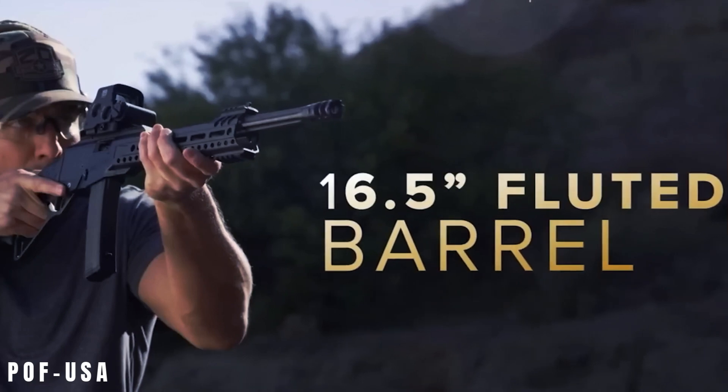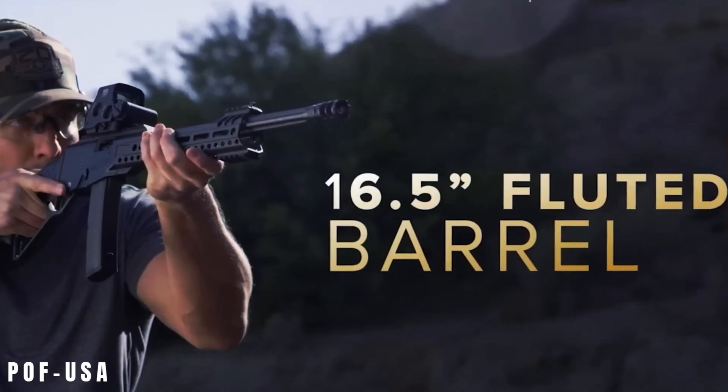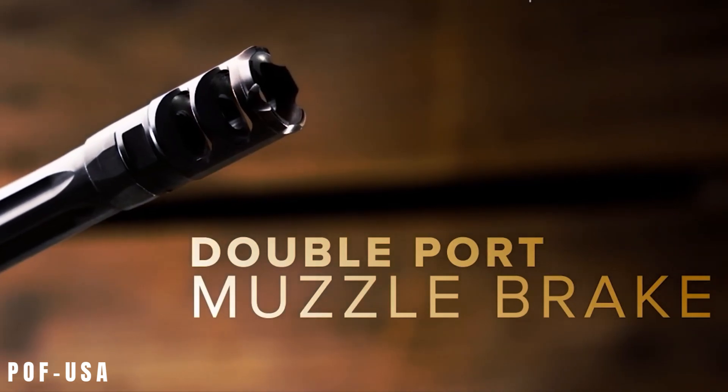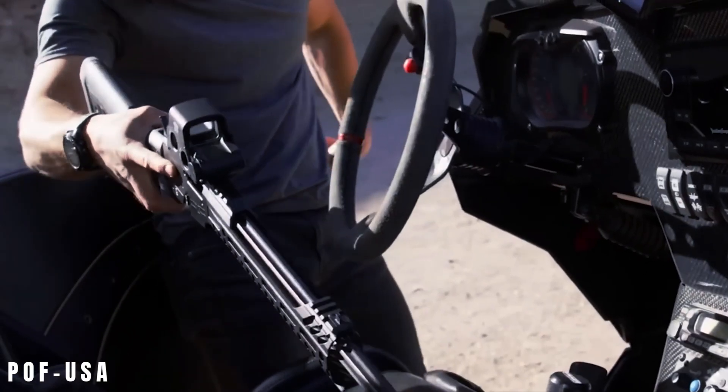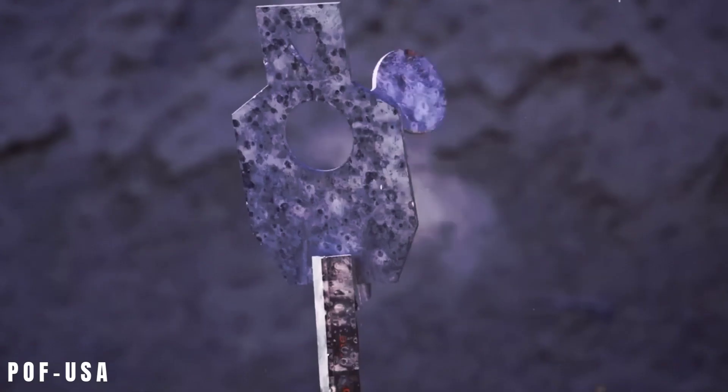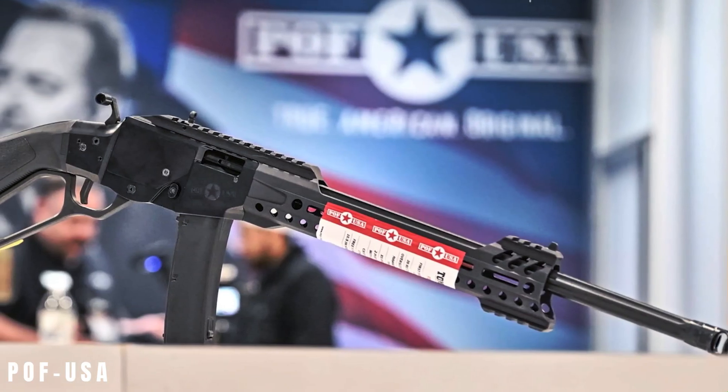The 16.5-inch free-floated barrel, threaded 1/2-28, and dual-port muzzle brake add to its tactical vibe, while the fore-end Picatinny rail sections and M-LOK slots offer endless accessory mounting options.